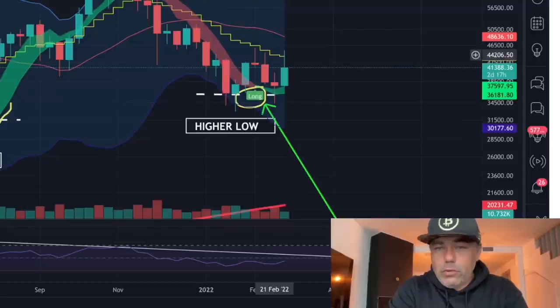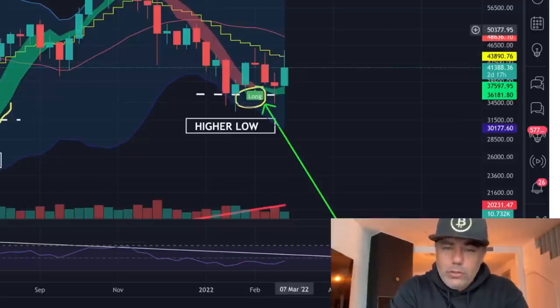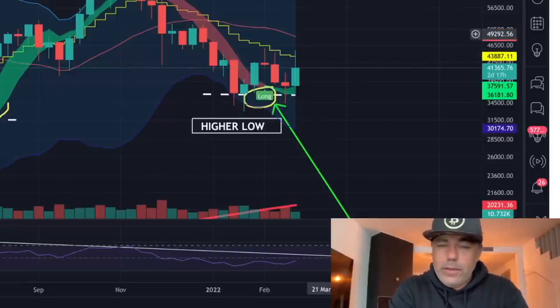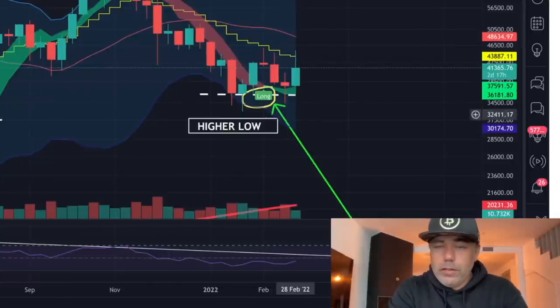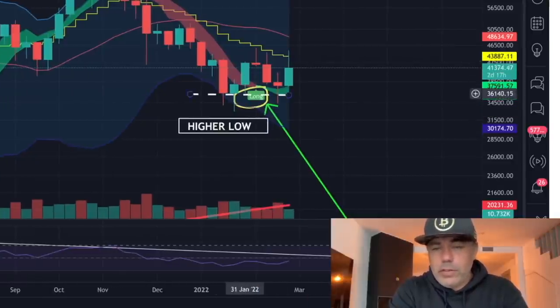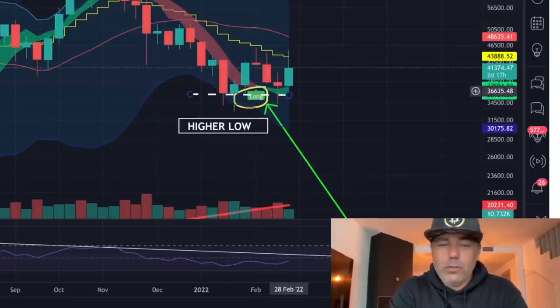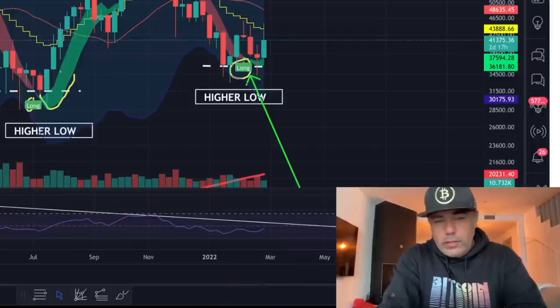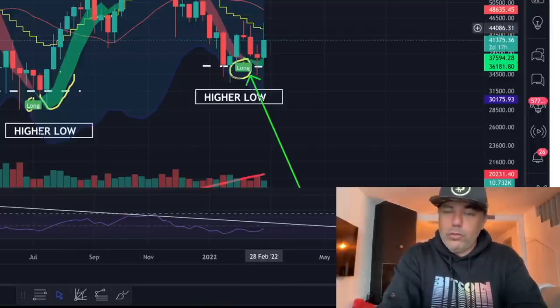Either we need a very healthy weekend push that closes that candle above the stepping line, or it will remain resistance and we'll need to create a new green candle that goes higher again. As long as this candle closes above the closing of the previous candle, I'm still very positive. You can see the long flag is there, the green area is starting to widen, and the RSI at the bottom needs to break that downward trend line. When we break that, it will also coincide with closing above the yellow stepping line.